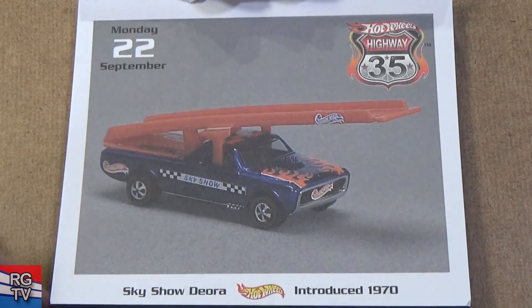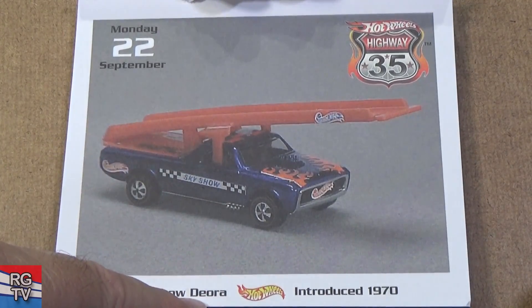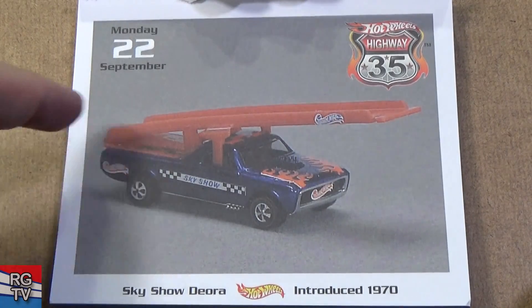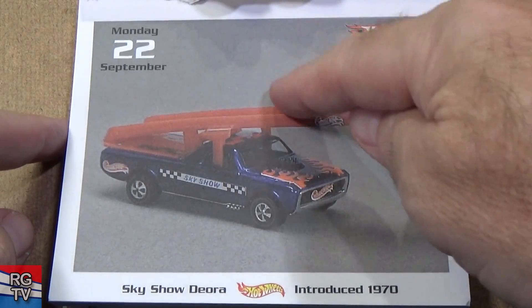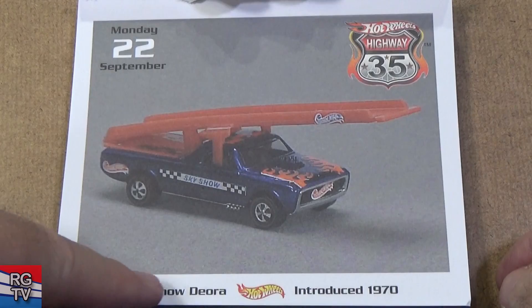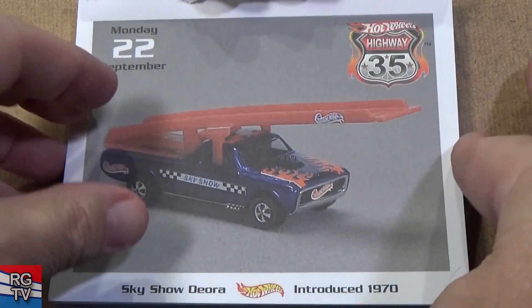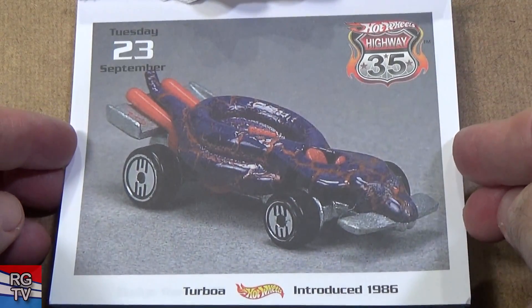Here you have the Sky Show Deora. Now you have the Deora — this original Deora had two surfboards. This version came with Sky Show — little airplanes you could put here, launched with rubber bands. That's why it's a Sky Show — you can launch your little airplanes into the air. Turbo — we've seen a yellow one already.